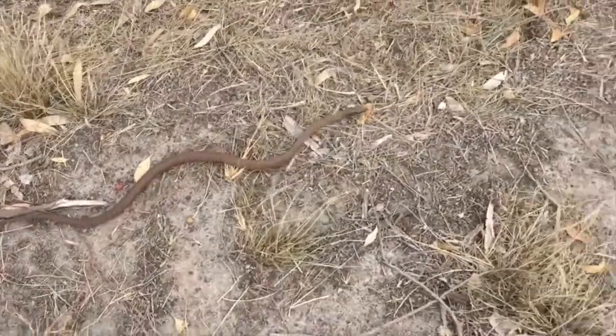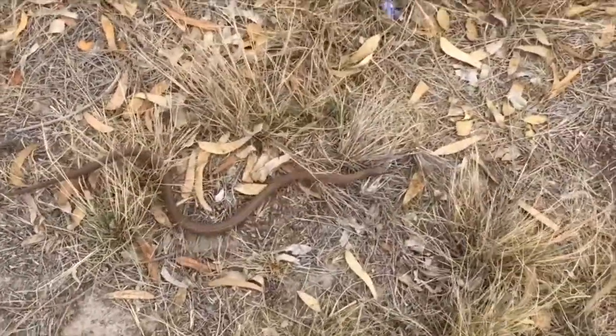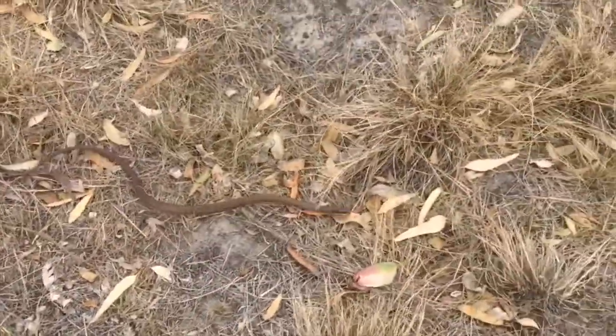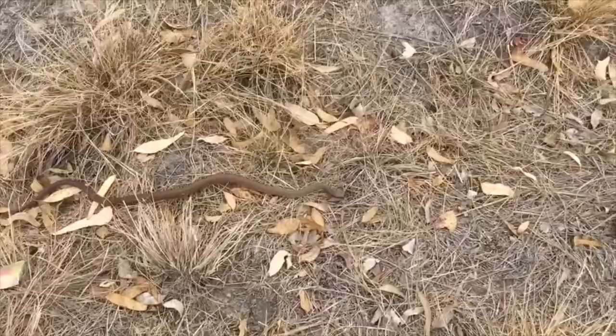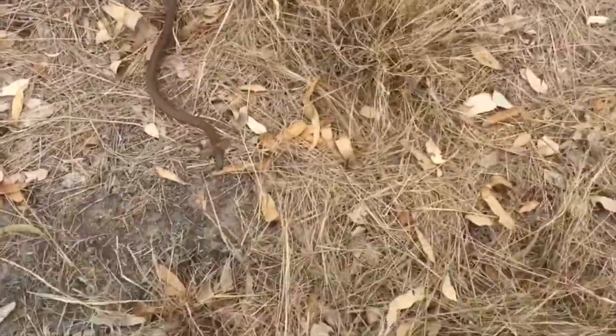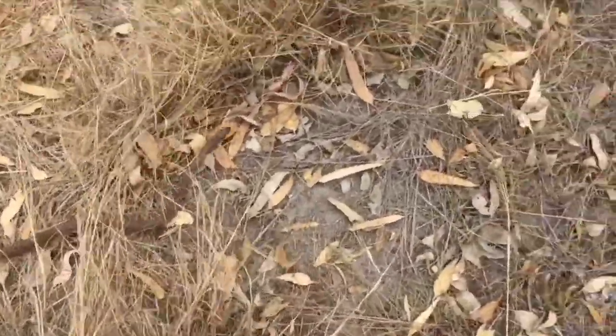Hopefully after watching this footage you'll begin to understand that a snake's first intention isn't to harm you at all — it's to try and get away because they're scared of you. Next they'll enter into defensive posturing, but that's not designed to chase you, hunt you down and kill you. They have no reason to do that. All they want to do is get away, and biting you is an absolute last resort.